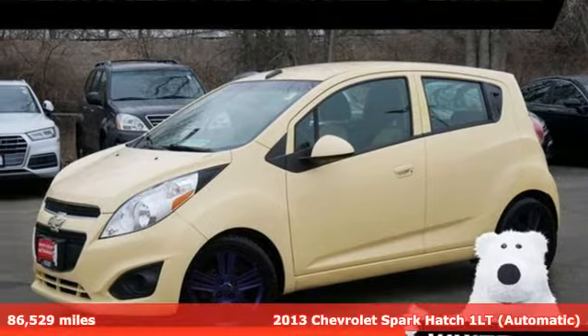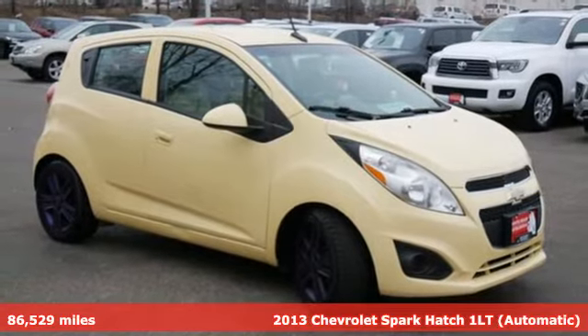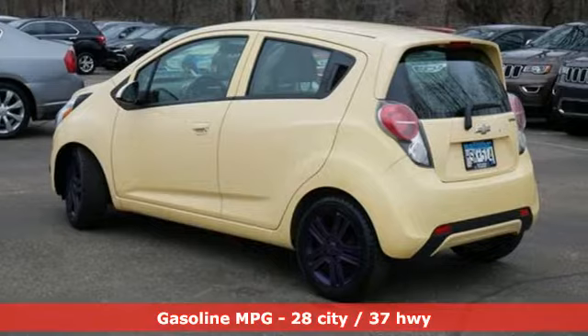It's a certified 2013 Chevrolet Spark. Turn heads as you turn corners in this ultimate urban commuter. And with features like these, every drive's a pleasure.